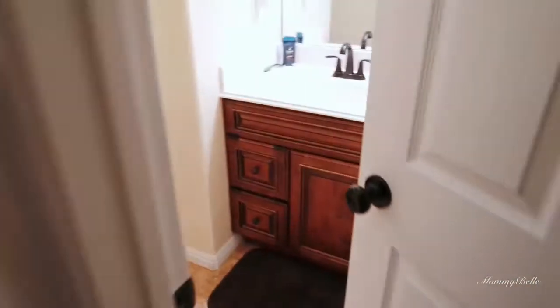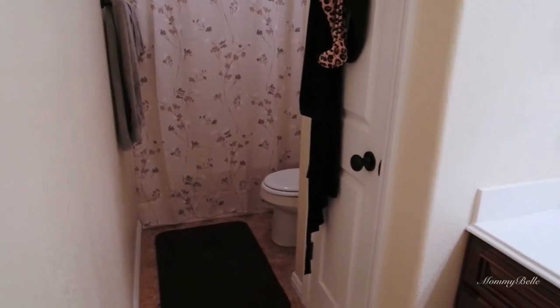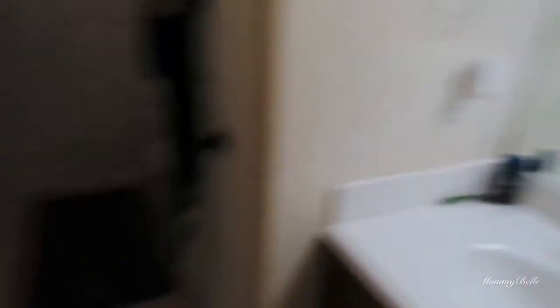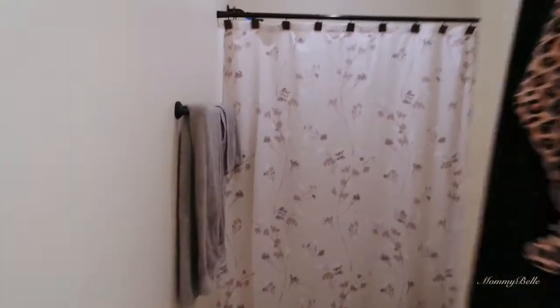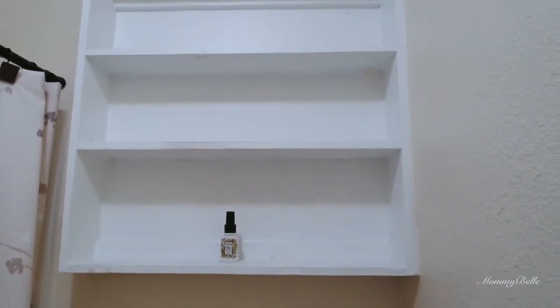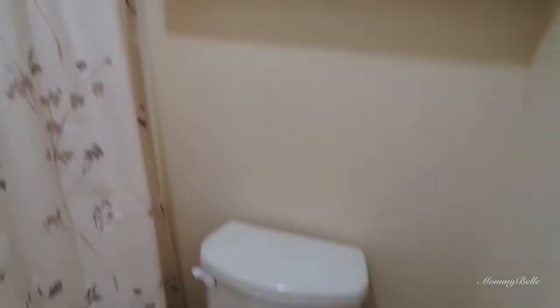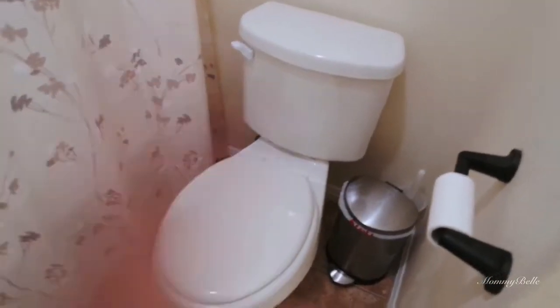Here's the entrance to our bathroom from the bedroom. When you walk in, we have what I call a galley-style bathroom. I can't open the door all the way anymore because of this — I'll show you that later. There's the shower, and there's nothing on the shelves, but I do plan on getting some decorative little plants or something to put here.